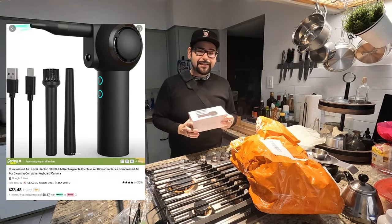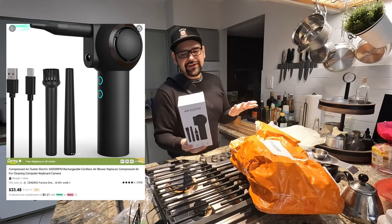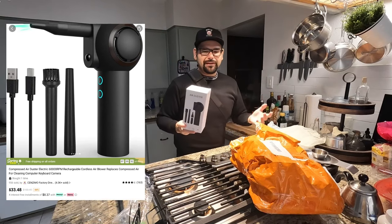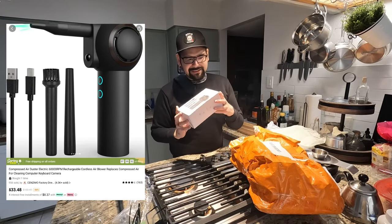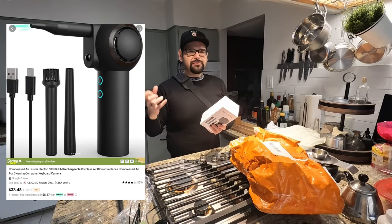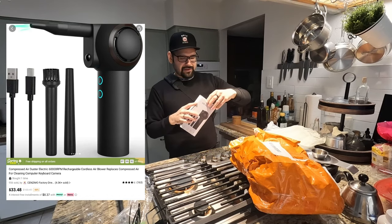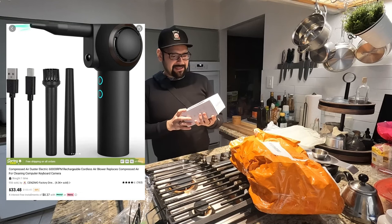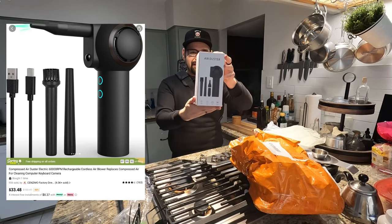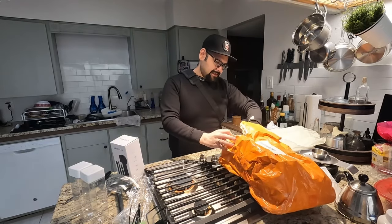This is something I'm really interested in — this is a compressed air duster, electronic version. I might have to charge this before we actually get to try it, but I always see it on Amazon for like 50 to 60 bucks. It's supposed to replace those compressed air cans, and the fact that it's rechargeable is great — I can clean off my desk, my keyboard. Looks like it comes with a few attachments.